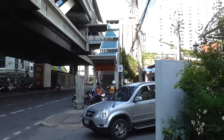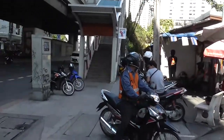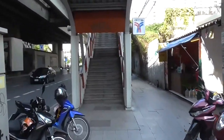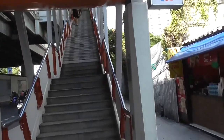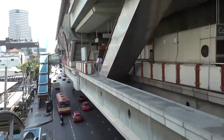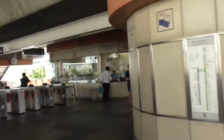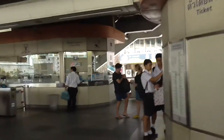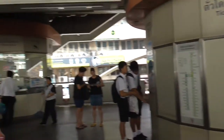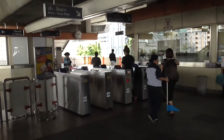We're going to go up here. We look for the BTS sign — so that tells us it's a sky train — and then we've got the steps. You literally just walk up the steps. So here we go — we've come up the steps and we're on the first level now. This is where you can get your tickets from — either from a machine or from the kiosk ticket office. You go through the automated gates and then up another level. Depending where you're going, it's very well signposted. You either go towards Bearing or towards Mo Chit.